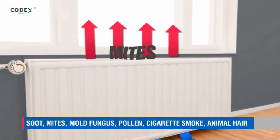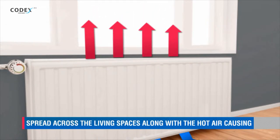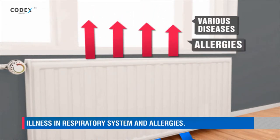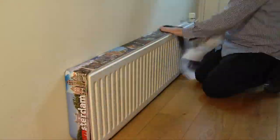When hot air goes up, it normally takes the dust with it and the dust travels through the living room, contaminating everything. If you put the PVC adhesive tape on top of it, it protects the inside and behind of the radiator so that the living room stays clean.